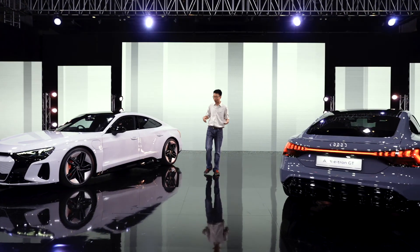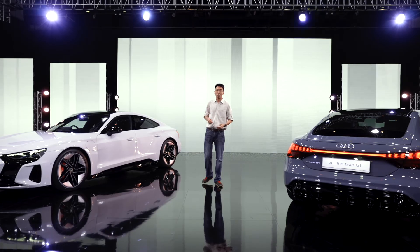That's been a quick tour of the new Audi e-tron GT. We've not driven it yet, but we'll try to arrange a test drive and review as soon as we can, so look out for that. Thanks for watching.